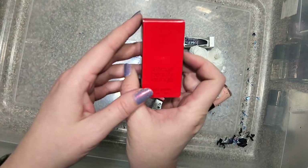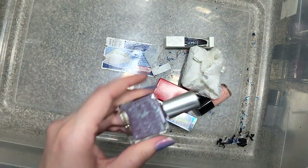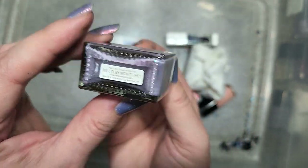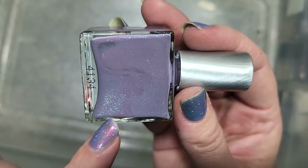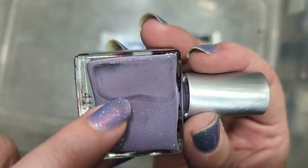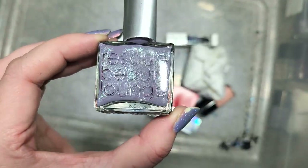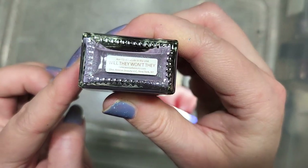Let's do another Rescue Beauty Lounge called Will They, Won't They. This is another dusty gray-leaning purple — a stunning combination. It has micro or small glitters in green with some blue flashes. This is gorgeous, so that's definitely going in the collection. That was Rescue Beauty Lounge Will They, Won't They.